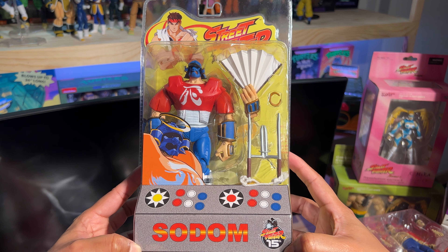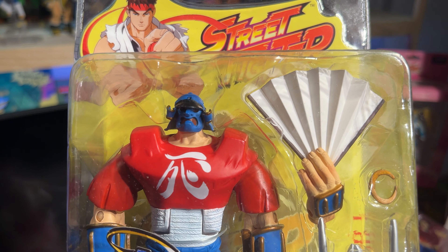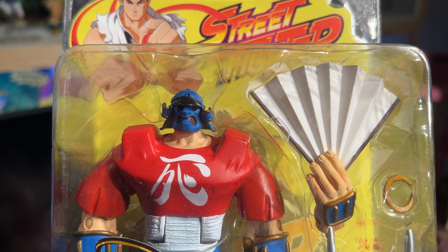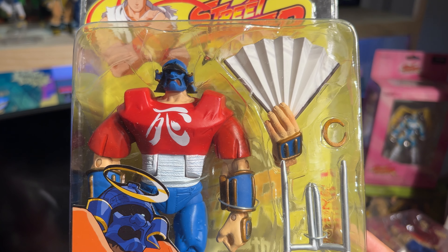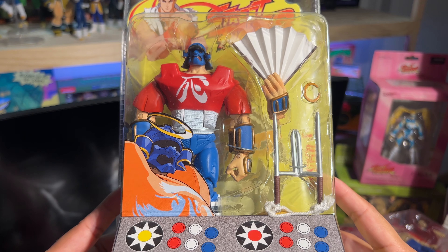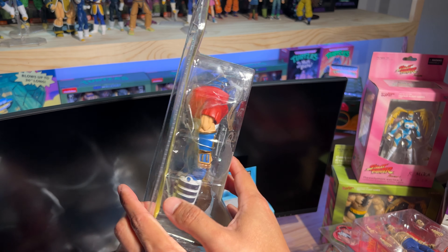Here we go with Dhalsim. Again, another great example of awesome accessories: the fan he comes with, the hat that has a cloth hanging from it that makes him look really cool, the crescent, and the two weapons he comes with. The sculpt on this guy is pretty, pretty good.